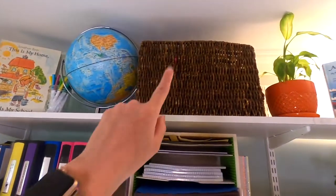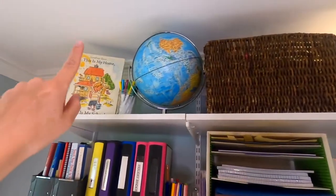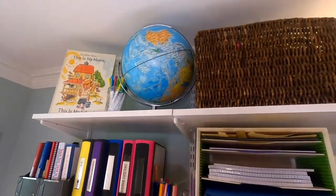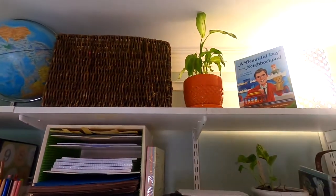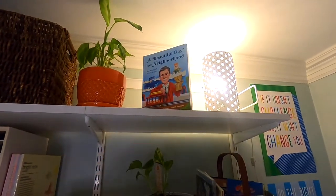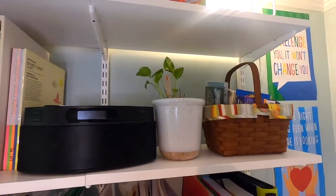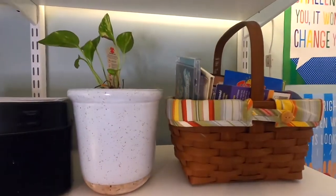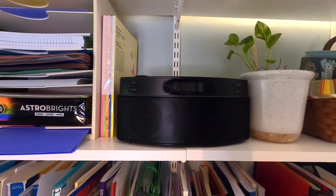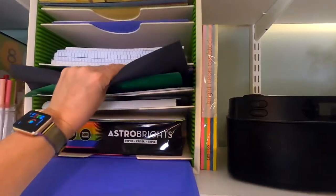Up here in this basket we have our bingo supplies. We've got a couple books — every homeschooler needs to have this one. Our plant that I'm trying to bring back to life. And this fantastic book of Mr. Rogers' poetry and songs. Down on this shelf is our music shelf: some different CDs, another sad plant, a CD player with Bluetooth, and our paper sorter from the Container Store.